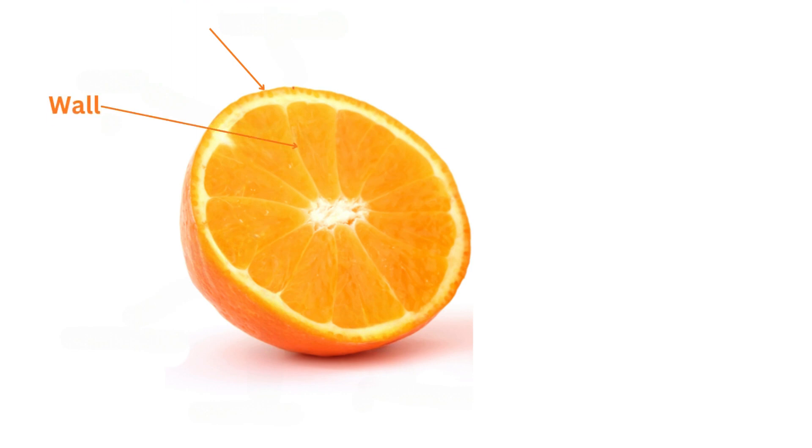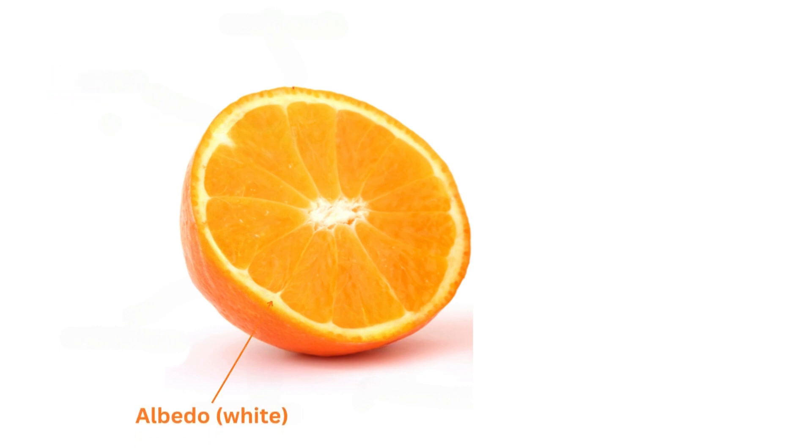The walls are membranous divisions which divide the internal segments of the orange. They are rich in fiber and vitamin C. Connecting the rind to the meat of the orange and the orange segments to each other is the pith, or albedo — alba meaning white. It is high in fiber and contains as much vitamin C as the fruit itself. Beneath the pith is the endocarp, the inner part of the orange formed by the edible and juicy segments.